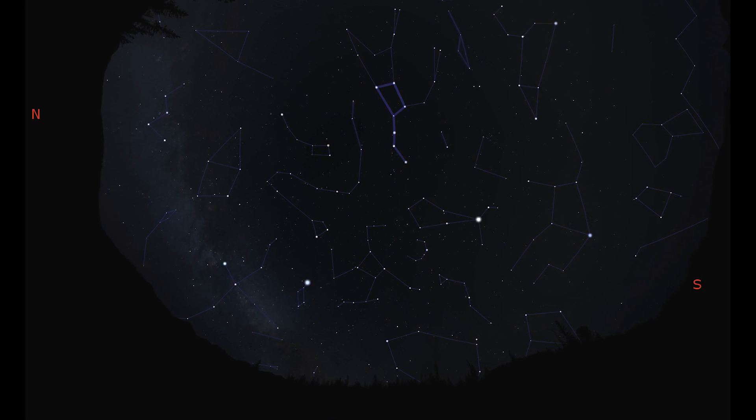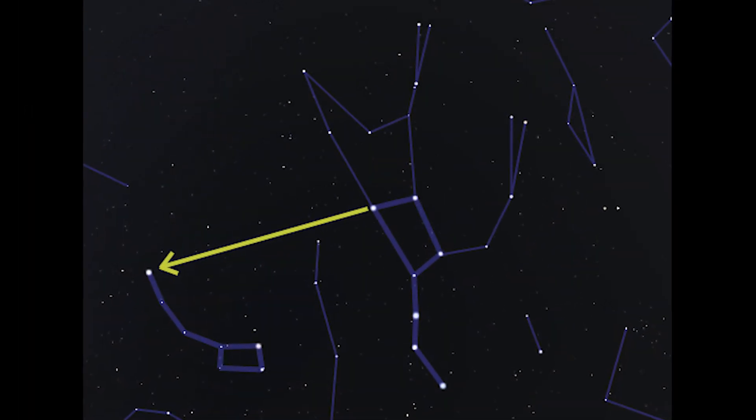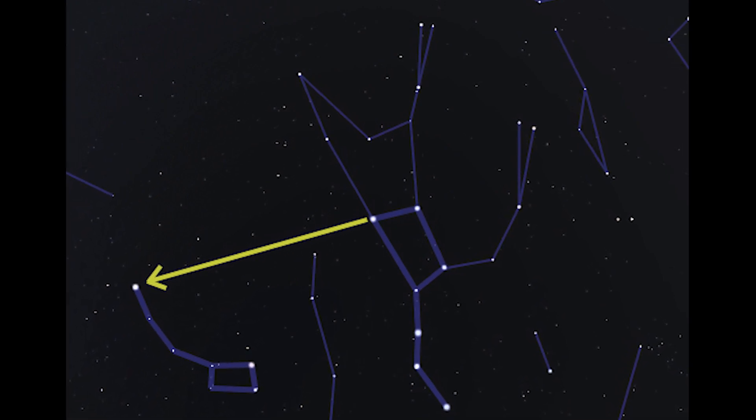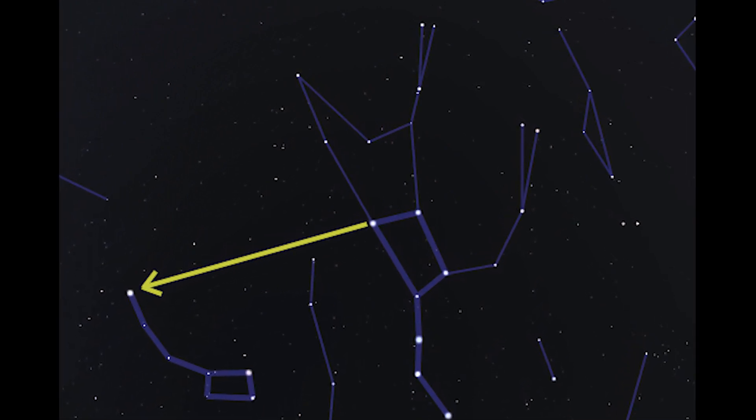Draw an imaginary line between those two stars and continue that line past the end of the pot of the Big Dipper to the next bright star. And that star will be Polaris, the North Star.